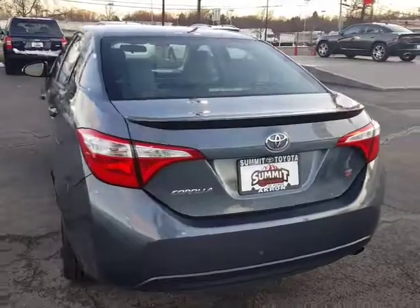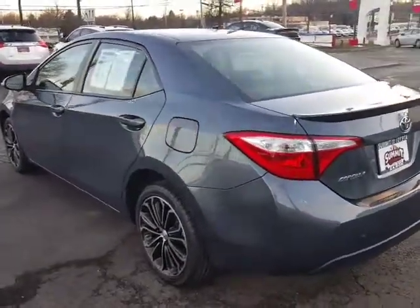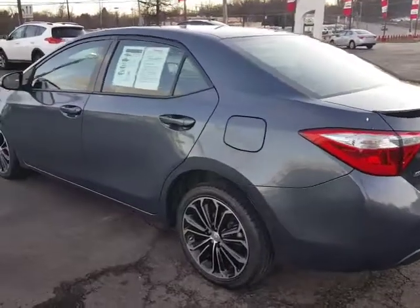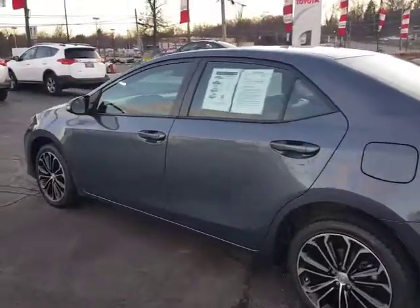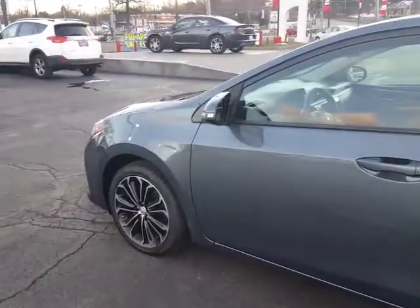This also comes with a Summit Lifetime Guarantee, which means at no cost to you, we're going to cover engine, transmission, and powertrain for as long as you own the car. That is an amazing feature that only Summit Toyota offers.